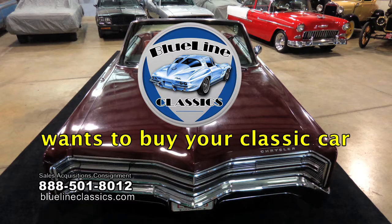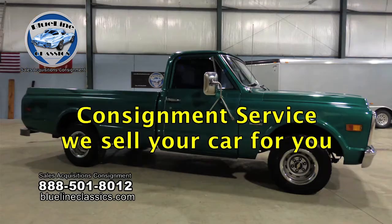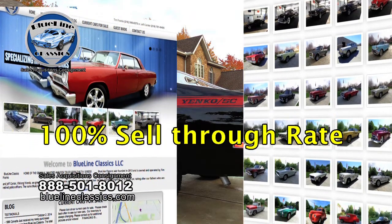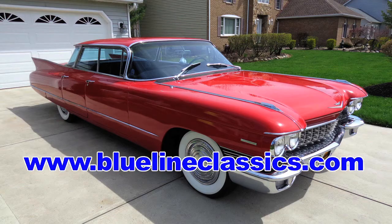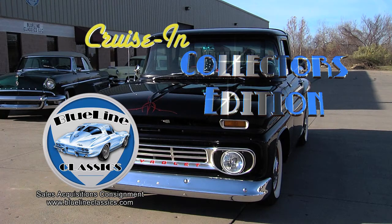Blue Line Classics wants to buy your classic car. We buy excellent condition classic, antique, and muscle cars and offer consignment services. We have an established customer base of eager buyers, and for consignment cars we offer first-class marketing efforts with an impressive 100% sell-through rate. If you have a classic or muscle car you'd like to sell or take advantage of our consignment service, visit bluelineclassics.com or give us a call. Selling your classic does not have to be a painful process — give Blue Line Classics a call and start selling your classic today. Welcome back to Cruisin' Collector's Edition, presented by Blue Line Classics.